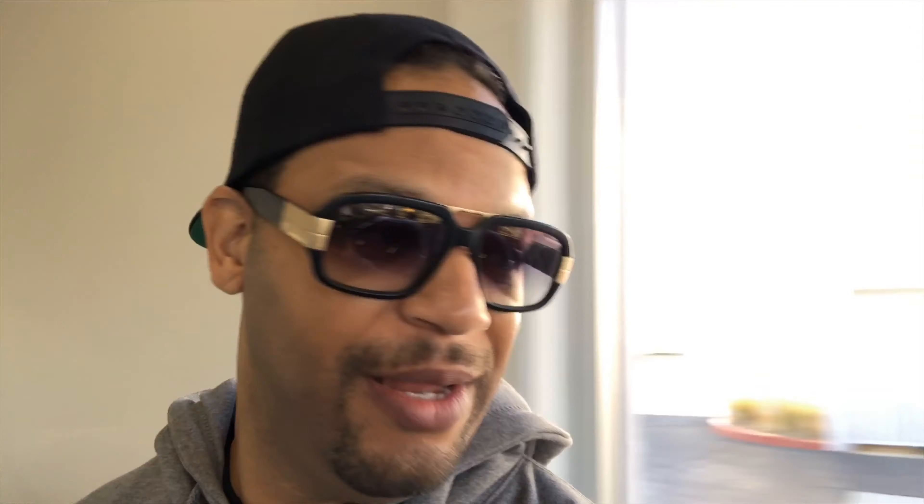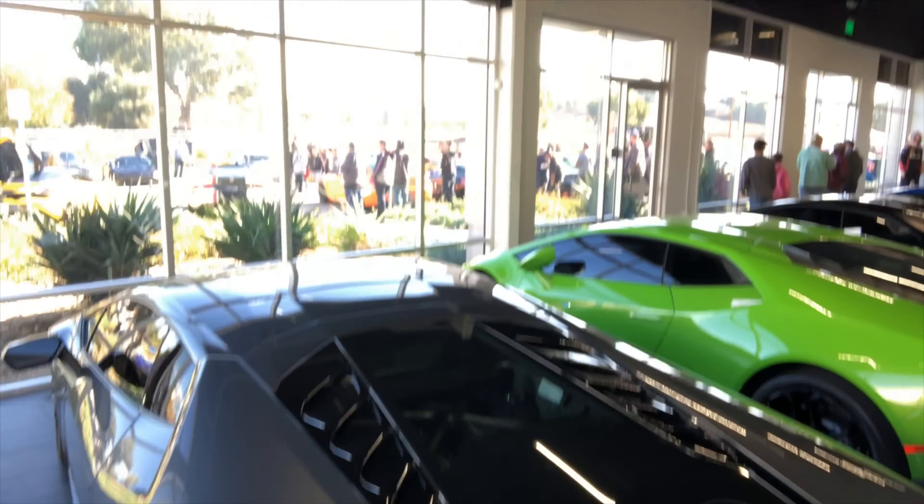All right, guys, I'm inside the showroom — West Coast Exotics. Man, they have a showroom full of cars. I'll tell you what — start off with the Lambos, of course. Look at all these lined up.